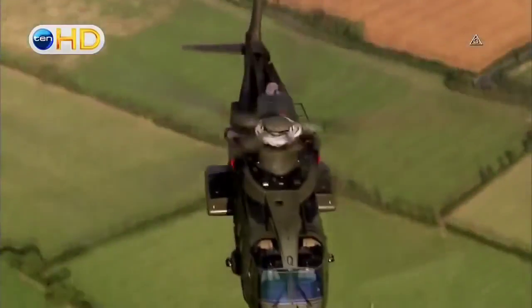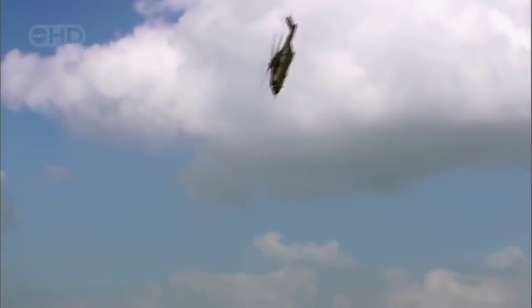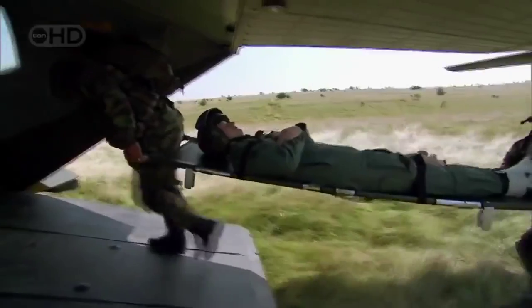A helicopter doesn't fly — it beats the air into submission. It's a weapon of war, an agent of mercy, the most versatile flying machine ever created. A miracle of engineering that can take us virtually anywhere and bring us back alive. But sometimes the air strikes back — hard and fast and deadly.